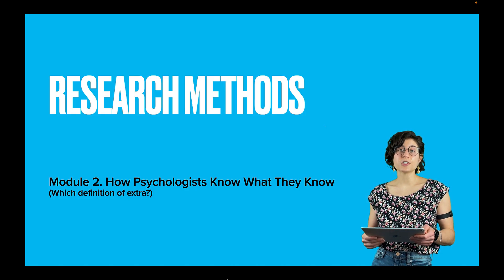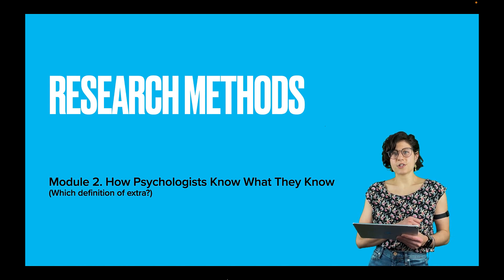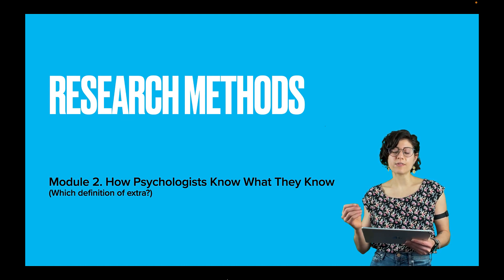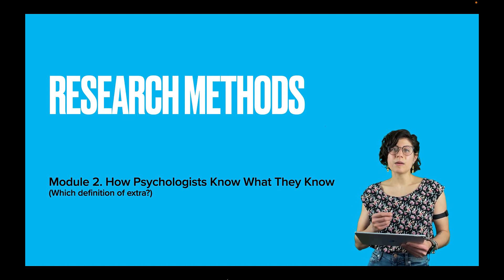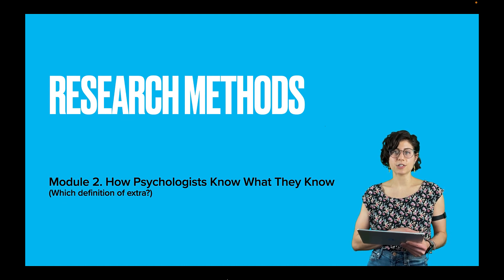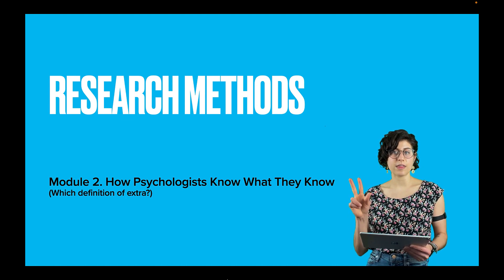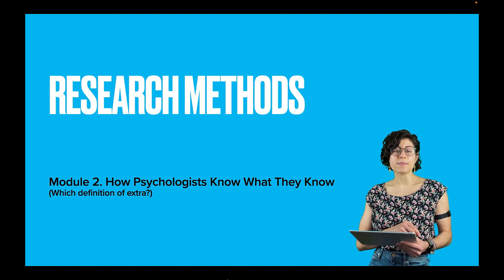Today the lecture topic is research methods. In this lecture, there is going to be some repetition of content straight from the module, right from the textbook. This is not something that I do typically, but remember the extra principle by which I give my lectures: I lecture on things that are extra difficult, extra important, or just plain extra. Turns out that there is a little bit of all three in research methods.